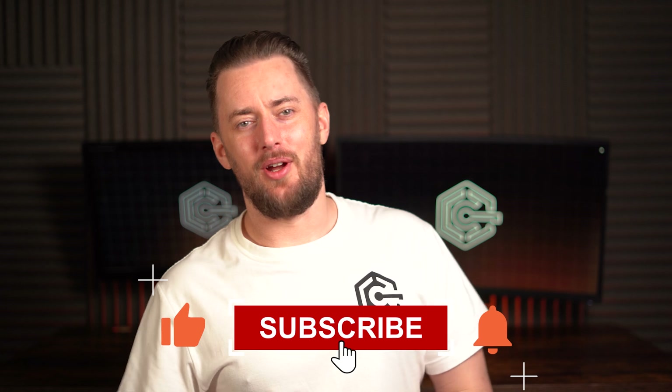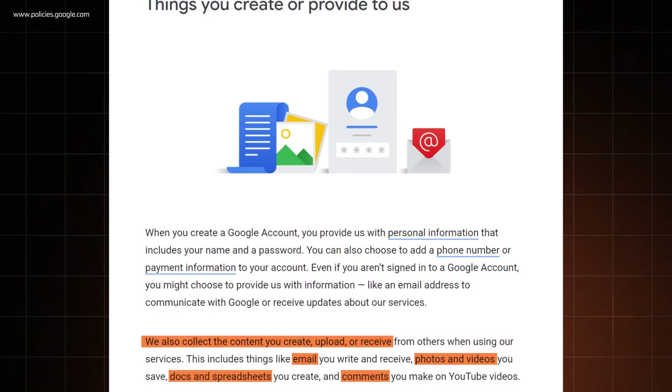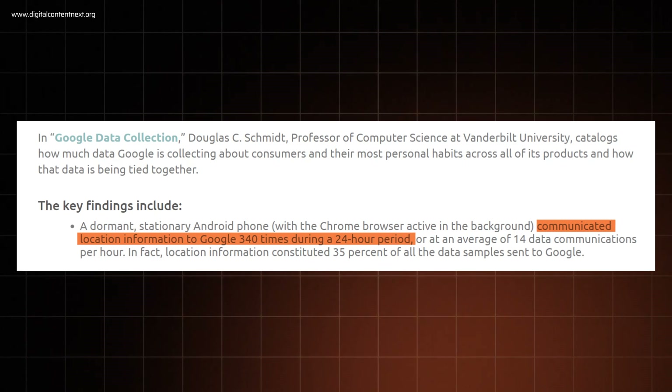Why should I care what Google knows? I've got nothing to hide. Okay, sure. Then give your phone and password to a random stranger — see how that makes you feel. Even then, that stranger probably won't memorize everything you have in there, every email you've ever written or file you've ever uploaded, and he likely won't go out of his way to track your location 340 times per day. Yeah, Google does that, and default Android welcomes it with open arms. It gives you Google apps pre-installed, like a nice little bouquet of worms.